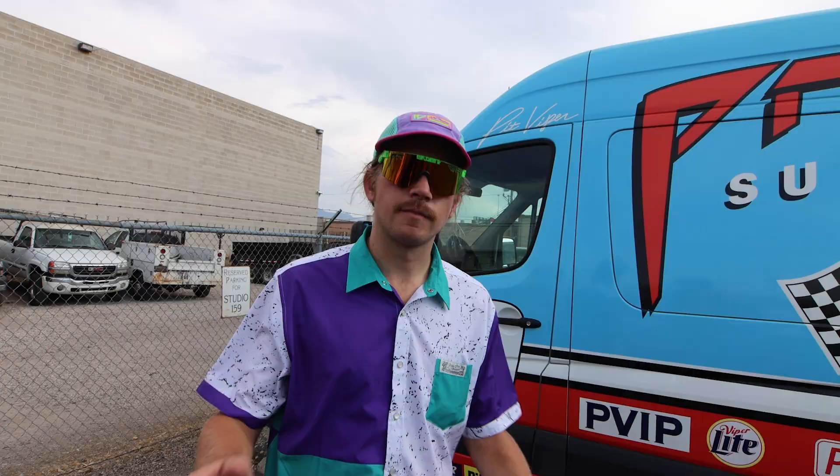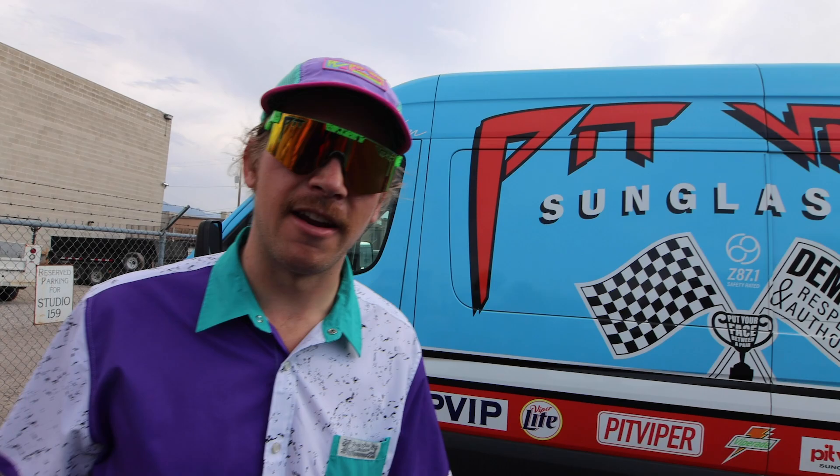Time for the video. Also, I'm wearing pajamas. What up? I'm Spencer from Pit Viper. We're out here in front of the Pit Viper van at the Pit Viper Money Factory — that's our warehouse, our office, distribution, all that. Let's go check it out and give you guys a quick tour.